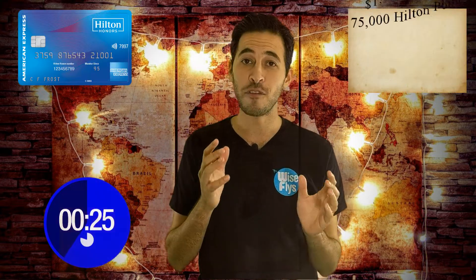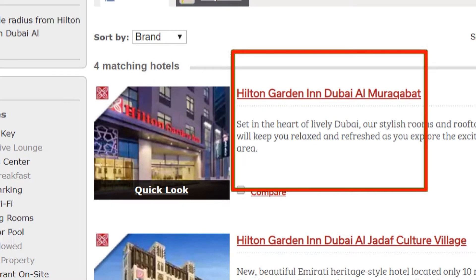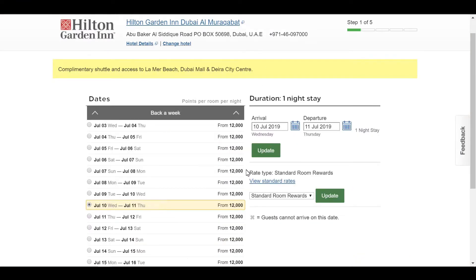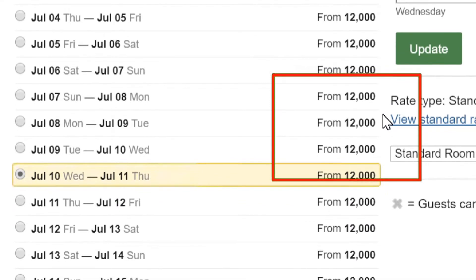If you get the Hilton Honors card offering 75,000 Hilton points after spending $1,000 in three months, then you head over to the Hilton website, go to the Hilton Garden Inn Al-Murqabat in Dubai. If we look at the dates and these points prices, it's 12,000 points per night. So if we were to book six nights, it comes out to 72,000 Hilton points.